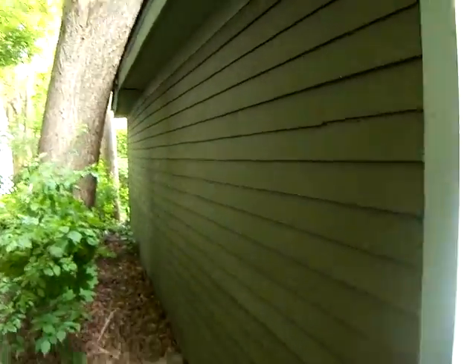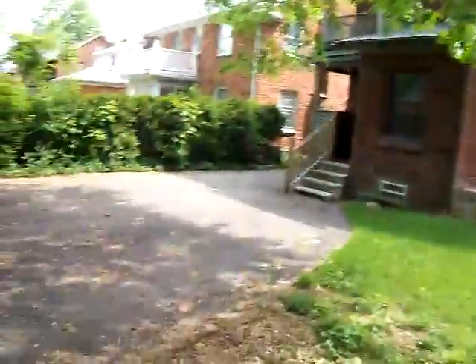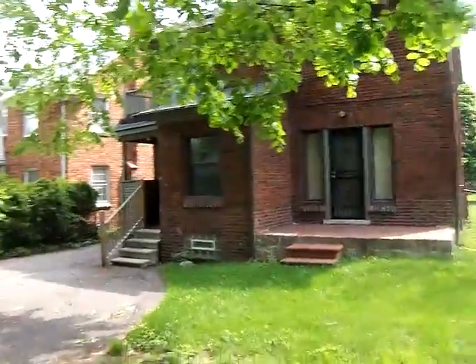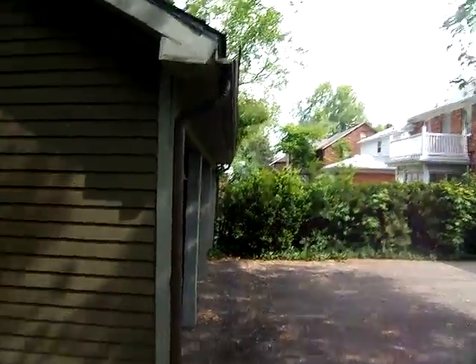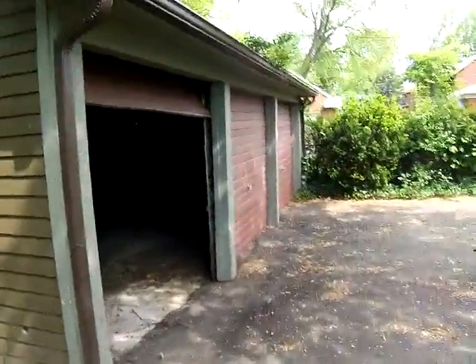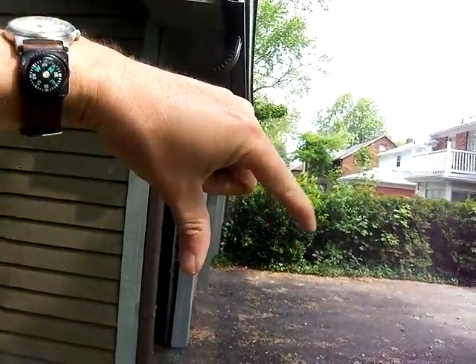Matt Fletcher home inspections. One of the things that goes wrong with this — it's an old house in Detroit, probably 1920s Tudor over in the Rosedale Park area. One of the things that goes wrong with these old garages — this is a three-car garage — is they have a gable roof on them.